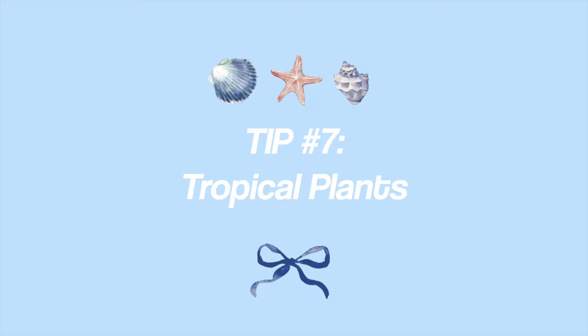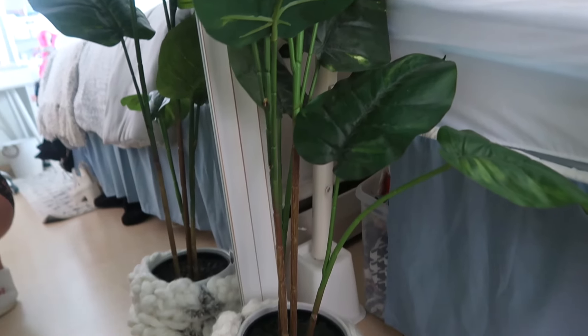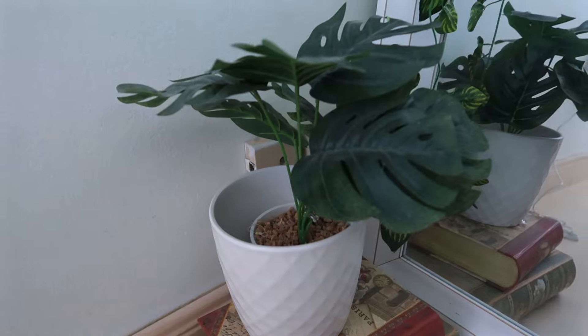The next piece of advice is adding beachy plants. I'm not the best at keeping plants alive and I live in New York, so I buy fake plants from Marshalls, Michael's, and TJ Maxx. I have a hanging plant here, and a tropical-looking plant in the corner that reminds me of Florida from my college days at the University of Tampa. Incorporating beachy plants can really take your room from average coastal to very coastal — they add a pop of color without throwing off the balance.